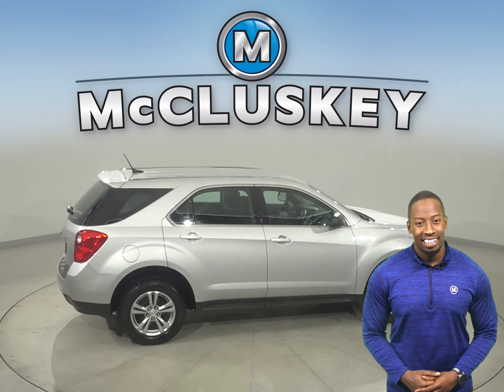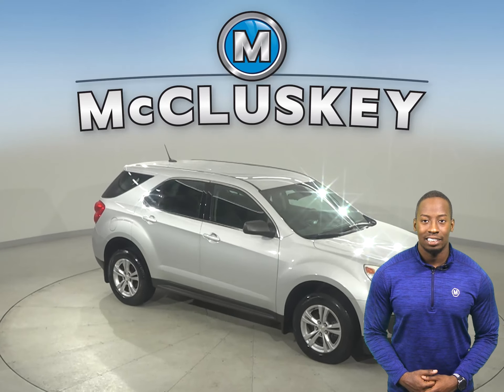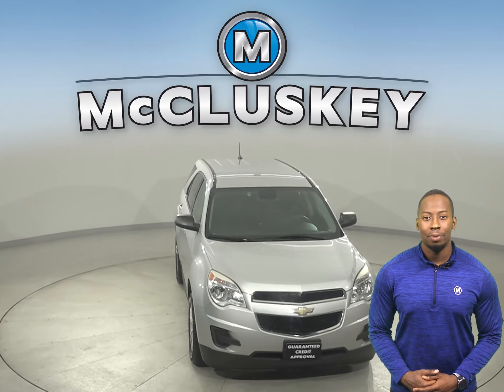Come on down today and try this vehicle out with our free 48-hour test drive. It has passed our 172-point inspection, so it's more than ready to hit the road.